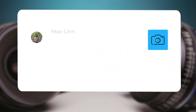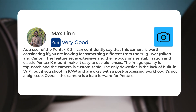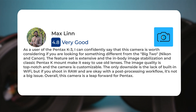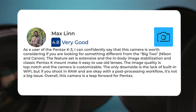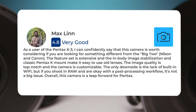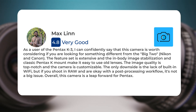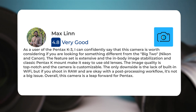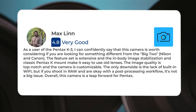As a user of the Pentax K3, I can confidently say that this camera is worth considering if you are looking for something different from the big two, Nikon and Canon. The feature set is extensive, and the in-body image stabilization and classic Pentax K mount make it easy to use old lenses. The image quality is top-notch, and the camera is customizable. The only downside is the lack of built-in Wi-Fi, but if you shoot in raw and are okay with a post-processing workflow, it's not a big issue. Overall, this camera is a leap forward for Pentax.